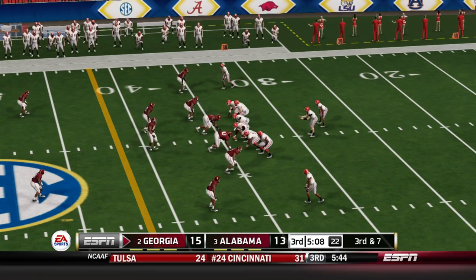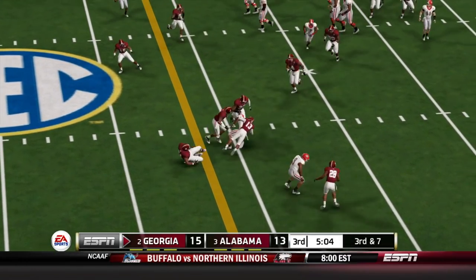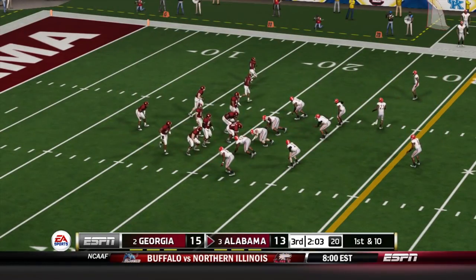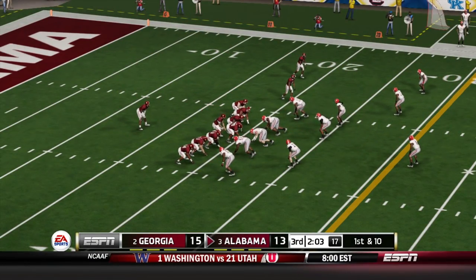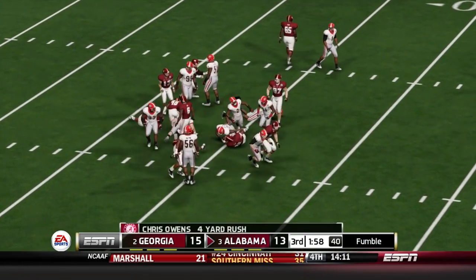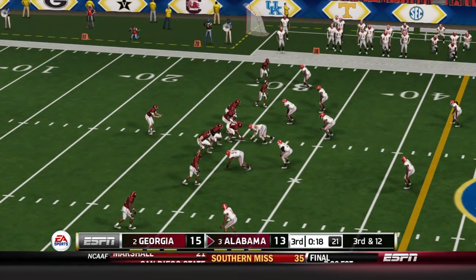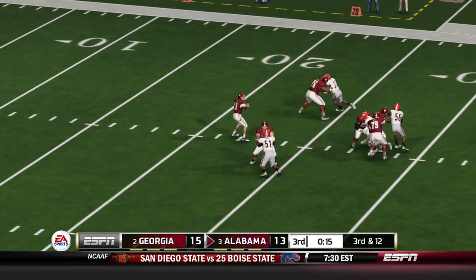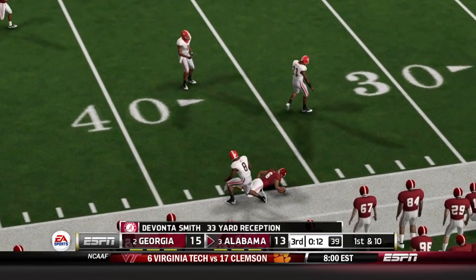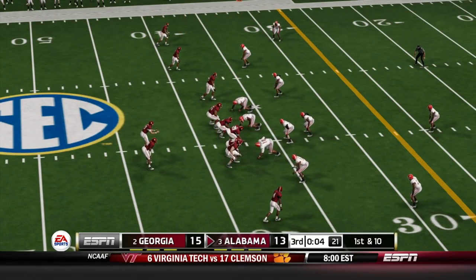In a 13-15 game, Jake Fromm is back out at the 30 — throws to the left side, caught by Tyler Simmons, but he loses ground and it's actually fourth and one. They end up punting. There's a fumble on the next carry but they scoop it up and retain possession. Tua from the shotgun throws out to the right — there's an open Devontae Smith, 33 yards, just beats the press coverage on that one. That's a big gain.